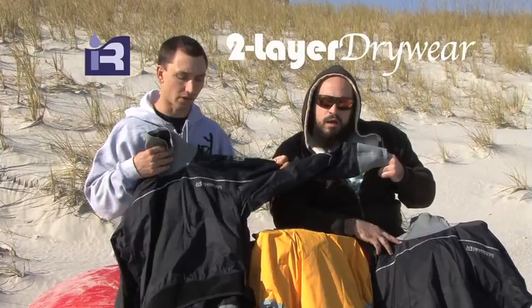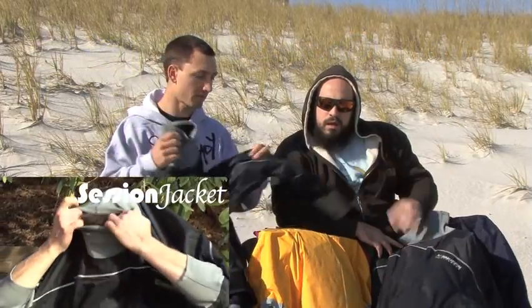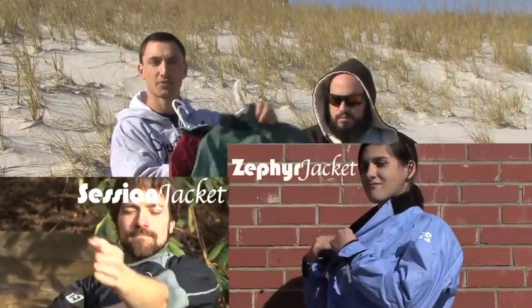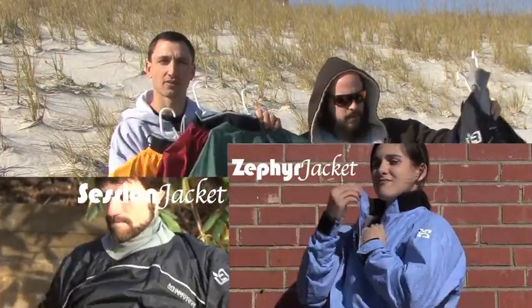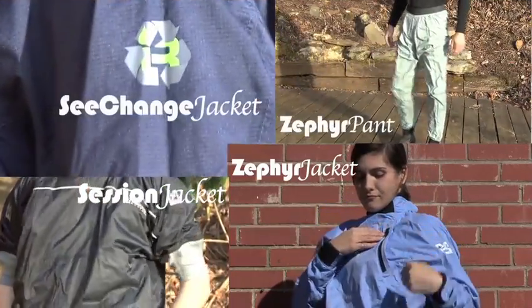The garments in this product category include the Session, which comes in a long sleeve and short sleeve, both men's and women's. We also have the Zephyr tops, which come in long and short sleeve, as well as a Zephyr pant, and finally we have the Sea Change jacket.